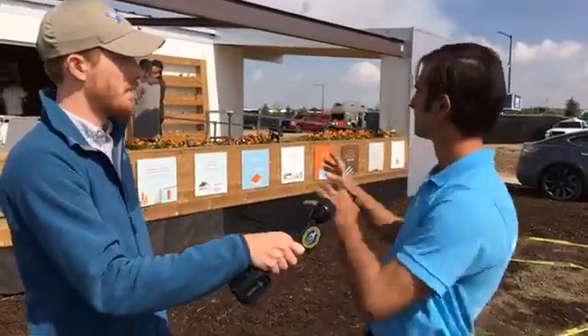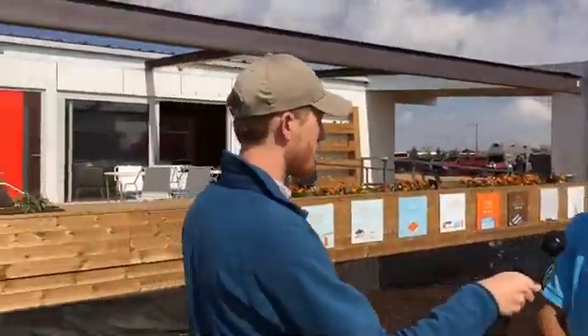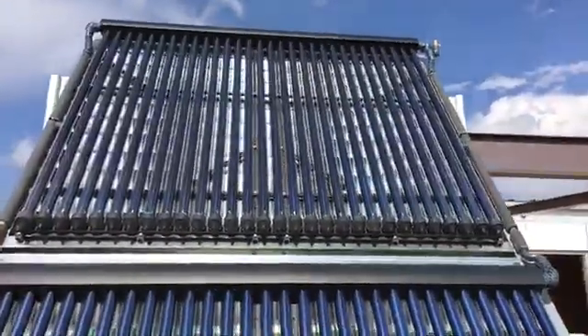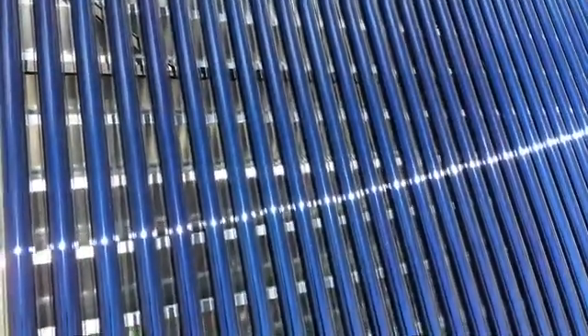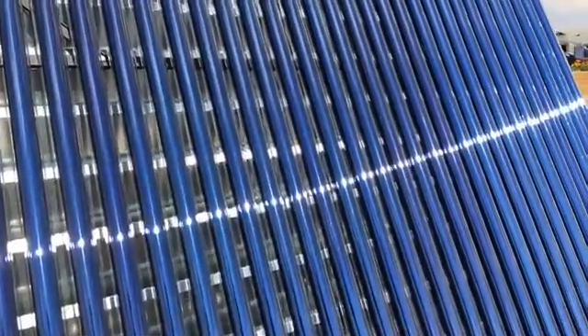We designed the house to function in the desert. This is the south facade, and here we have our solar thermal units. These are a really cool feature of the house. These tubes are filled with water, and that water inside gets hot from the sun. It evaporates, generates steam, and then that steam heats up the hot water which is inside a tank inside this room.